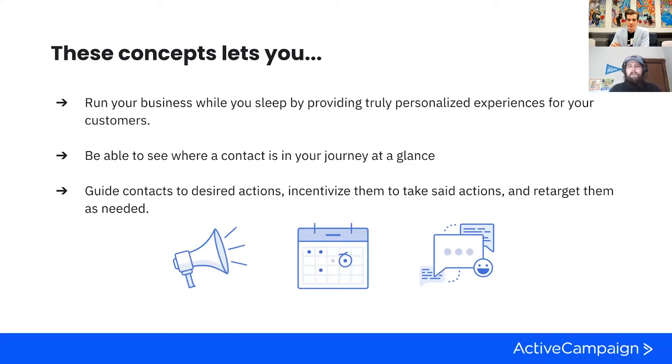So what else do these processes let you do? First and most important: run your business while you sleep by providing truly personalized experiences for your customer. You've set it up, and just because you're not at the computer at the time they're taking actions, it's still the journey you want to provide them. If you're taking a more direct approach and looking at a contact, knowing the scores for various things and knowing if events have happened or not, this lets you see where a contact is in their journey with you at just a glance. And this last one I really love: guide contacts to desired actions—incentivize them to take set actions. It's not necessarily a monetary reward; it's more that you've built the pathway, so it will be natural for contacts to go down the pathways you've laid out. Is the score there? Do this. Is the score not there yet? Send them down this path—retarget them as needed to get them back on the pathway you want for them.